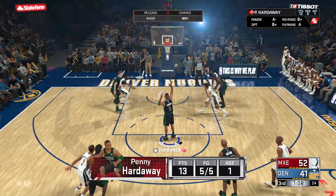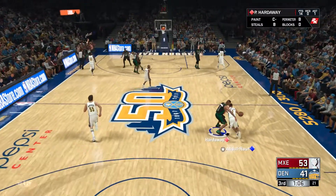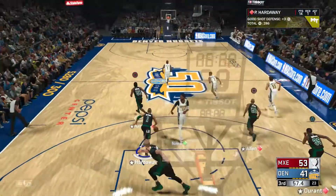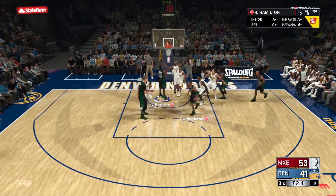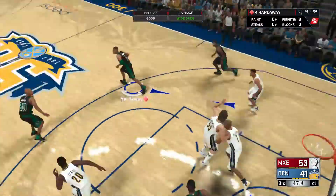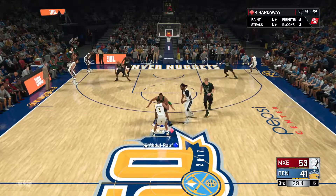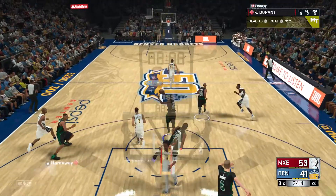Nene checked in for the Nuggets — he hits both from the stripe. 1:07 left in the third quarter. Abdul Raouf kicks to Nene — Porzingis with the block. Hardaway dishes to Hamilton, on to Hardaway from downtown — the shot not on top. The Nuggets going the other way. Phillips passes to Abdul Raouf. Nene screens on Hardaway. Abdul Raouf kicks to Nene — Porzingis with the steal.